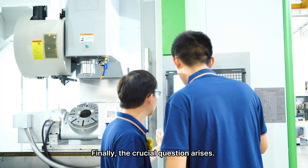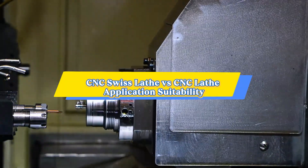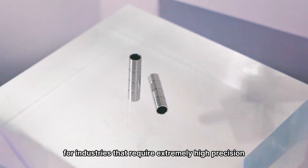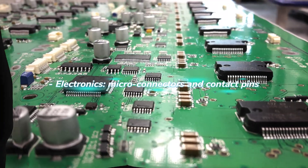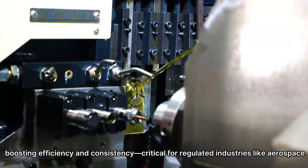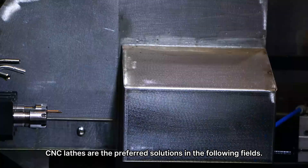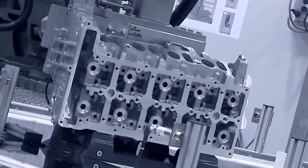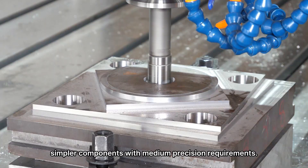Finally, the crucial question arises: what industry fields are Swiss-type lathes and CNC lathes respectively suitable for? Swiss-type CNC lathes are highly suitable for industries that require extremely high precision and miniaturization of components. They consolidate multiple operations in a single setup, boosting efficiency and consistency — critical for regulated industries like aerospace and medical manufacturing. CNC lathes are the preferred solution for cost-effective, flexible applications involving larger, simpler components with medium-precision requirements.